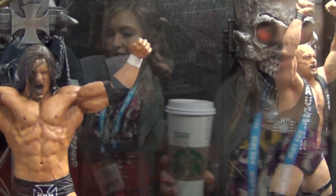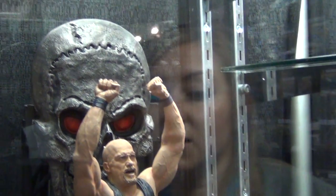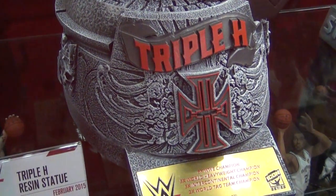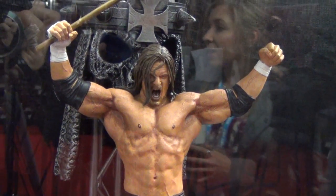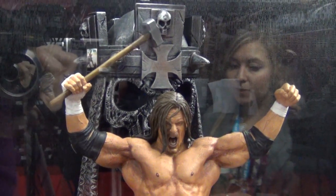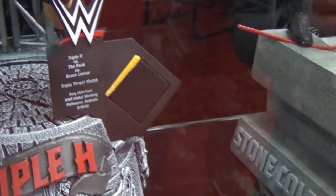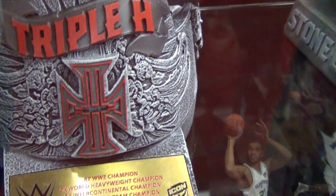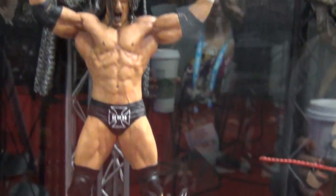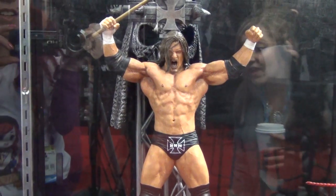Moving into resins, the latest WWE resins include Stone Cold, which is already sold out, and Triple H, which goes on sale February 20th — a first look and first reveal. They only make 400 of each. Each comes with a signed certificate of authenticity signed by Todd, ring memorabilia, the full background and stand, and each statue is individually numbered — definitely a collector's piece.